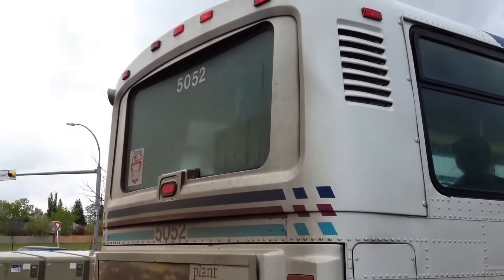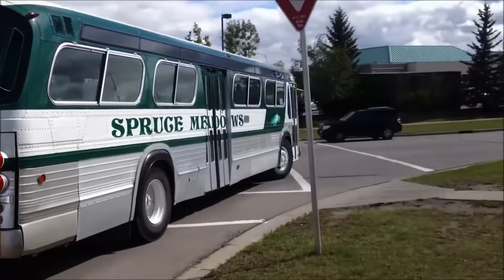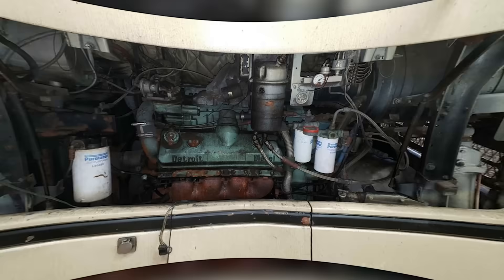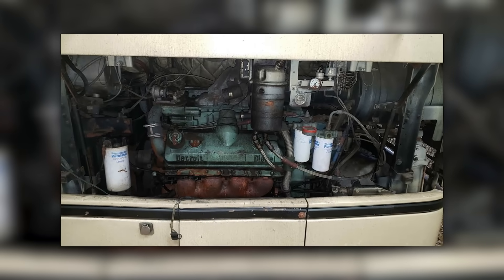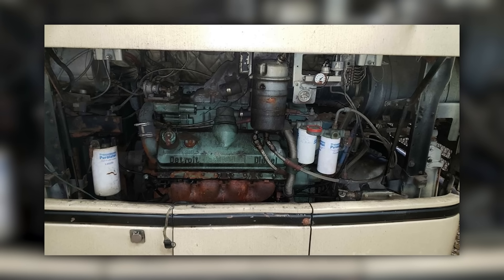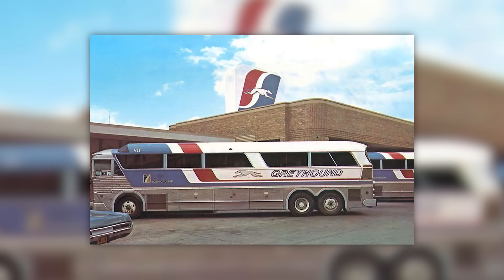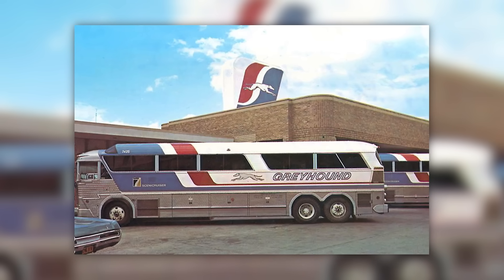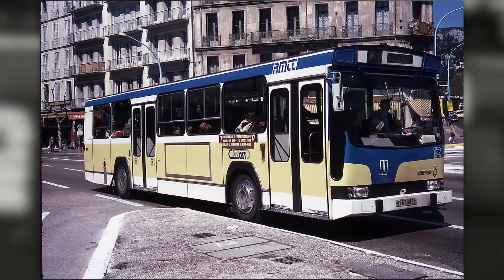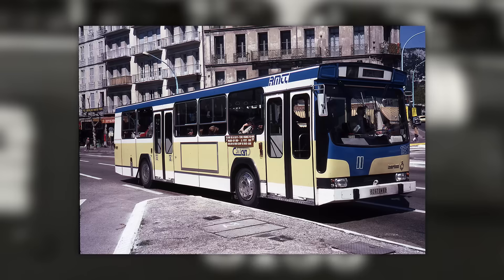The engine wasn't just at home on the highway — it found its way into bus fleets across the country. City transit systems, intercity coaches, and private charter companies all leaned on the 8V92. The engine's relatively compact design and power-to-weight ratio made it an ideal fit for rear-engine bus layouts where space was at a premium but power and reliability were non-negotiable. The 8V92 could handle the constant stop-and-go grind of city routes while still having the legs to run at highway speeds.